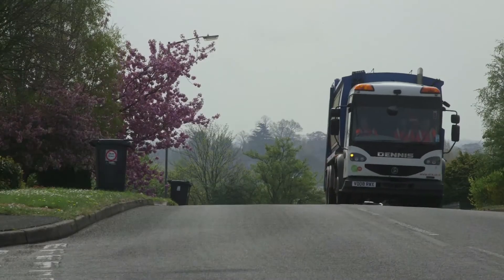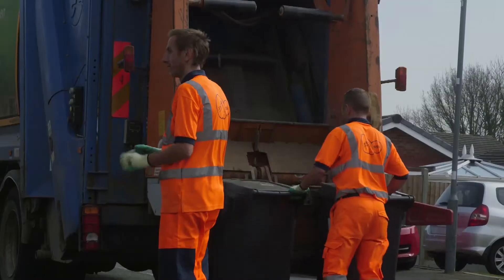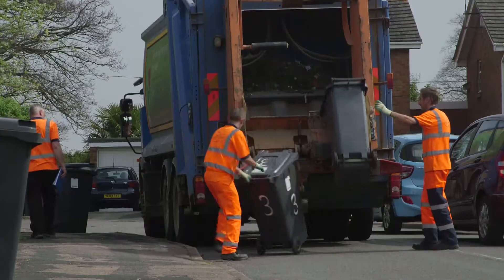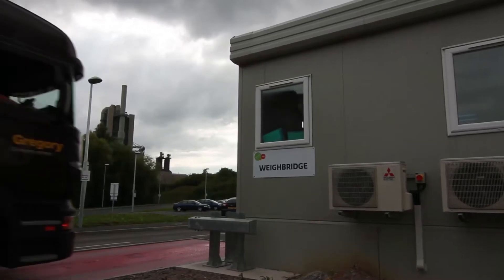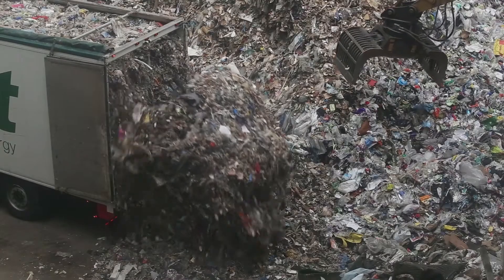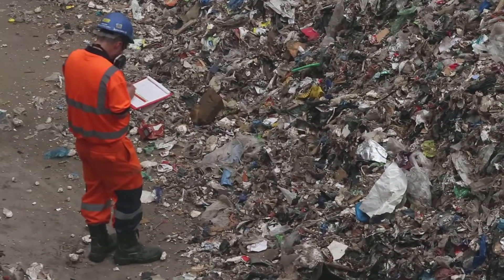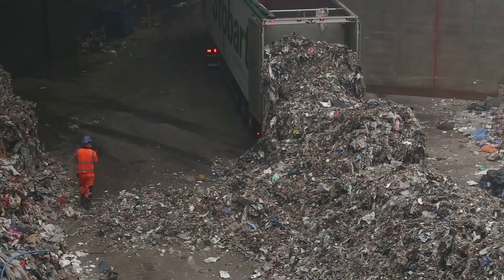Suez agrees contracts with local authorities and businesses in the area to dispose of the rubbish they produce. This is typically the stuff that people throw in their black bin bags, and any recycled material is contaminated by the other waste. When the waste arrives at the SRF facility, it is weighed at the weighbridge before being tipped in the reception hall, which is enclosed to help keep odours indoors as much as possible.